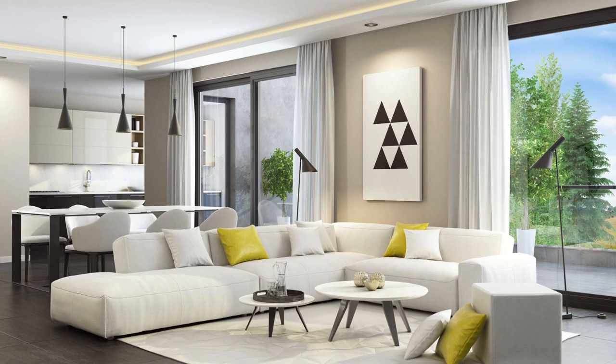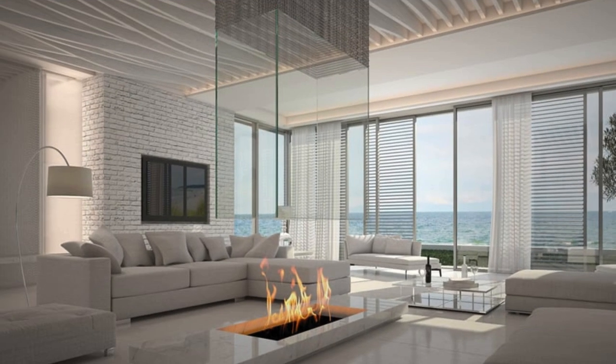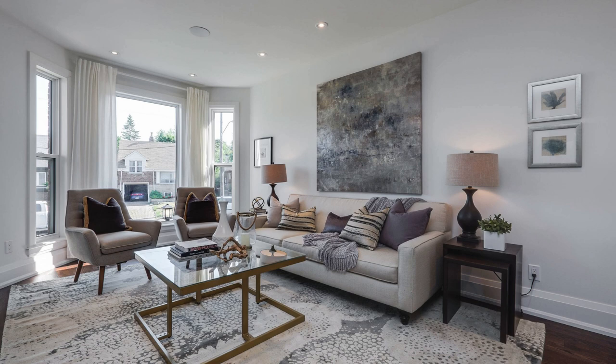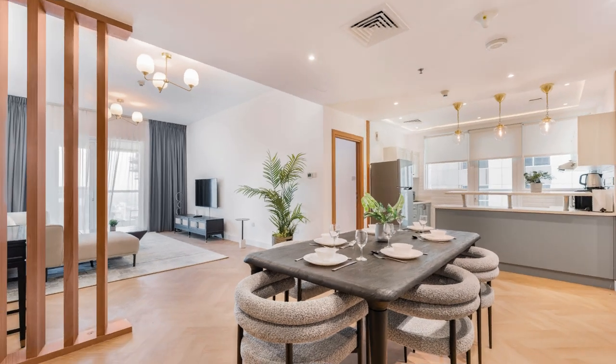The marriage of form and function extends to storage solutions, where stylish cabinets and shelving units not only organize the space, but also serve as showcases for curated decor and personal artifacts. The artful arrangement of books, whether on dedicated shelves or integrated into the overall design, transforms the living room into a haven for intellectual exploration. Texture becomes a tactile language in the design symphony, with soft throws and cushions inviting touch, and a variety of materials from smooth glass to rustic wood creating a sensory-rich environment.